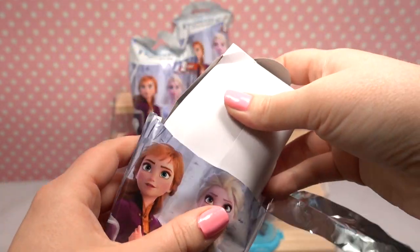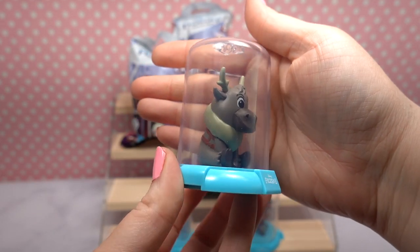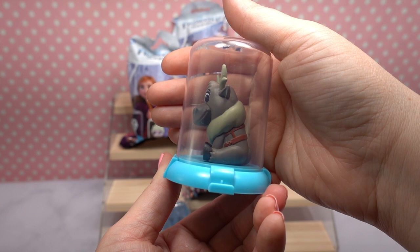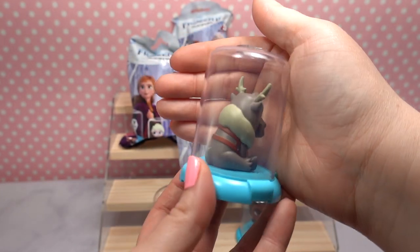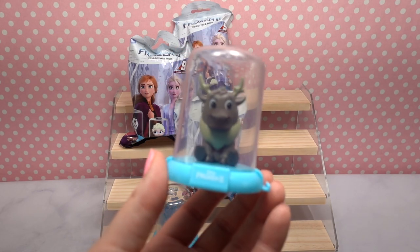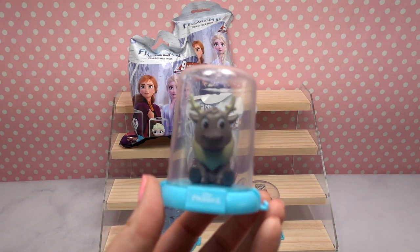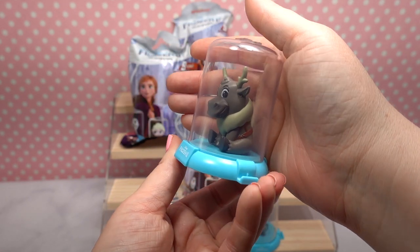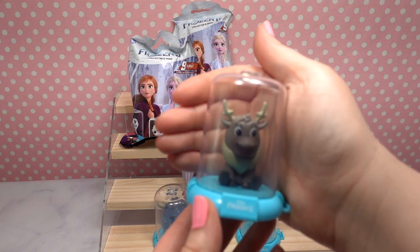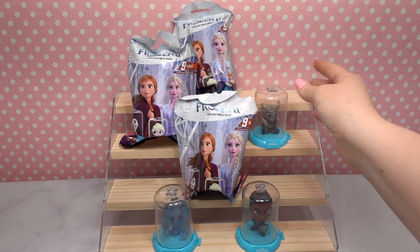We've got two great characters so far. Oh, we got Sven! Reindeers are better than people! He's completely sitting on his butt like a dog, which is so cute, and he's got his little harness on and his little tail poking out the back. Sven has one of my most favorite animatronics in Disney World ever — in the Frozen Ever After ride in Epcot. I would highly suggest going if you're a Frozen fan because Sven is so realistic and so well made. You will not be disappointed.